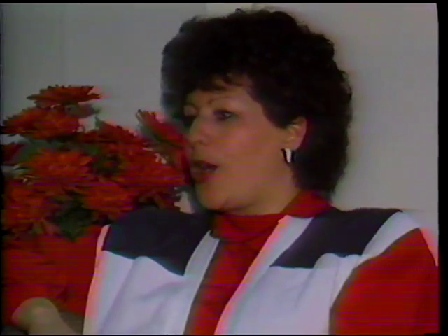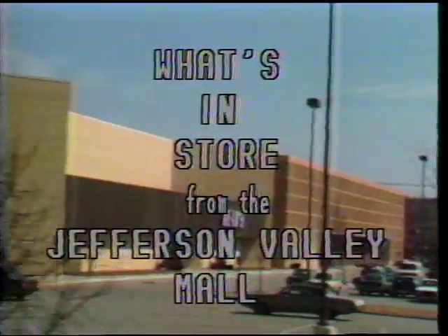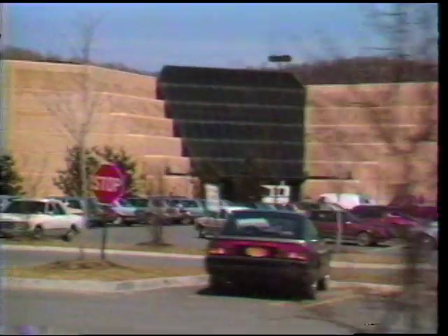This is done in a very interesting way. It's called an infomercial, and you have three minutes to showcase and feature your services and your products. What's in Store, Jefferson Valley Mall's own cable show, continues to increase visibility within our market area. A recent article in the Jones Report talked about the success of What's in Store and its good positive possibilities for advertising alternatives.